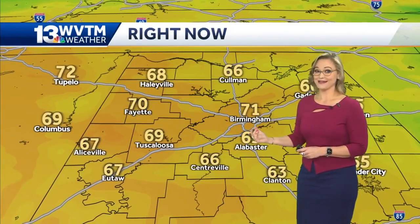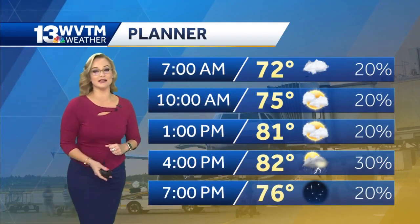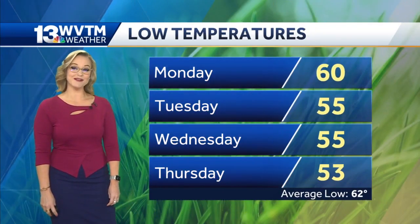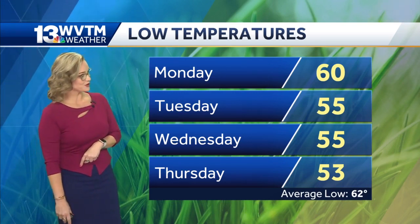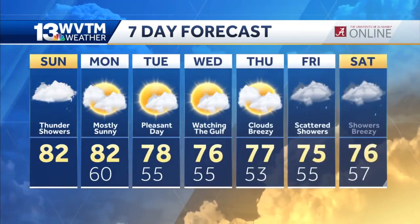It's 71 degrees in Birmingham — we've got a cold front coming in. 69 in Tuscaloosa, 66 in Coleman. Planning your day today, just pop the umbrella in your car if you're heading out; could see a couple of showers later this afternoon. After the cold front, we have forecast low temperatures on Thursday that will be nearly 10 degrees cooler than our average.